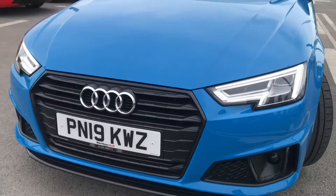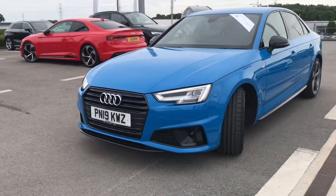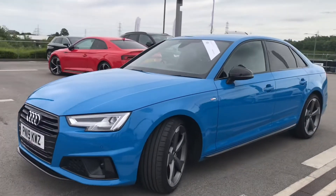Starting at the front of the vehicle, we've got the stunning LED headlights making sure you have the visibility that you need on all journeys.